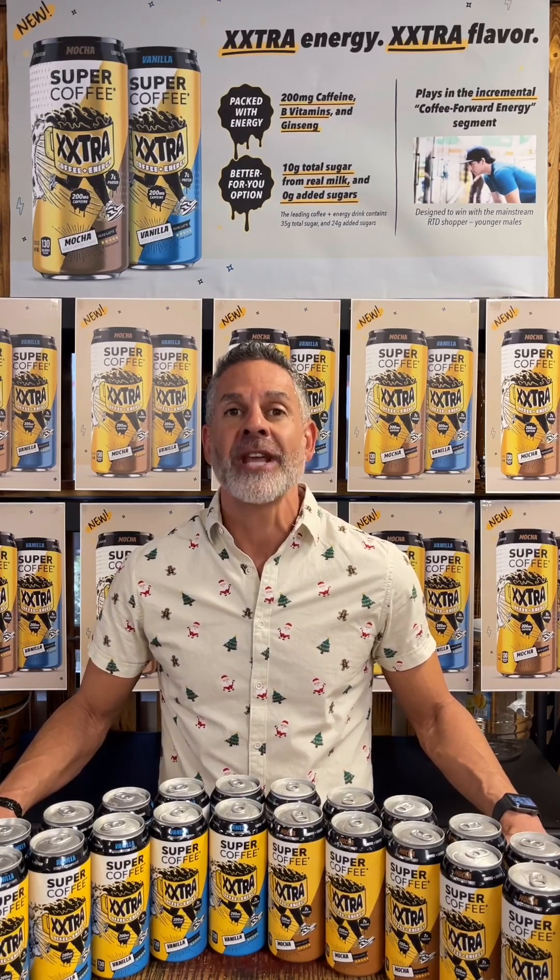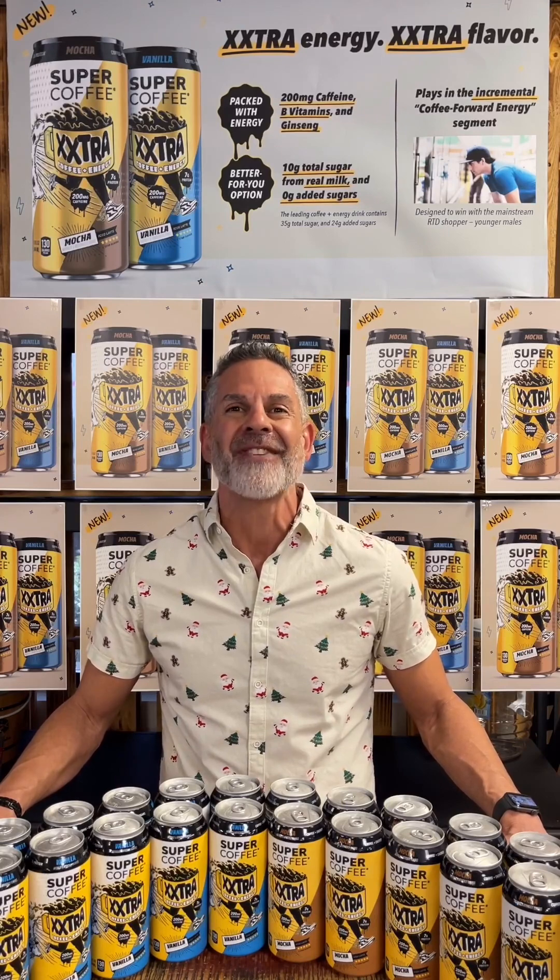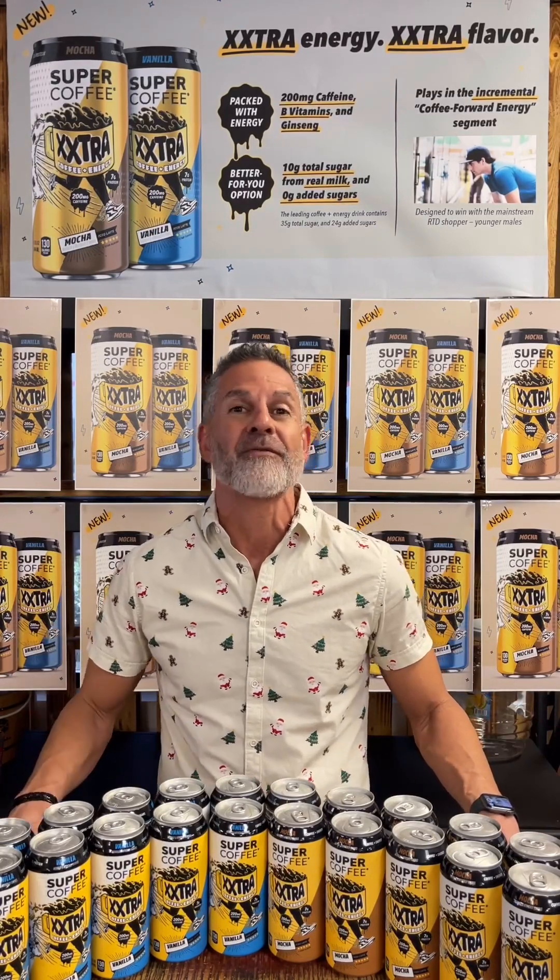With 200 milligrams of caffeine, vitamin B, ginseng, 7 grams of protein, and 10 grams of total sugar — all coming from real milk — zero added sugar, and 130 calories. The leading coffee plus energy drinks out there right now are over 35 grams of sugar and over 240 calories. That's why Super Coffee Extra is the better-for-you option in this segment for sure, and I can't wait to taste it with you.